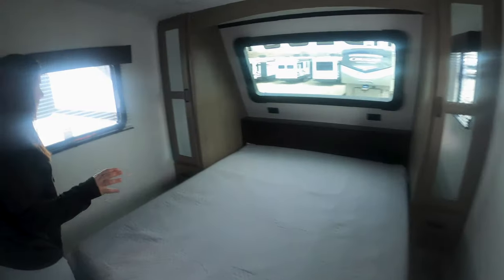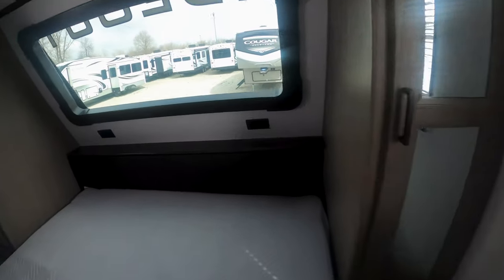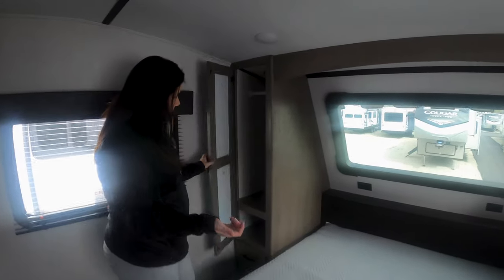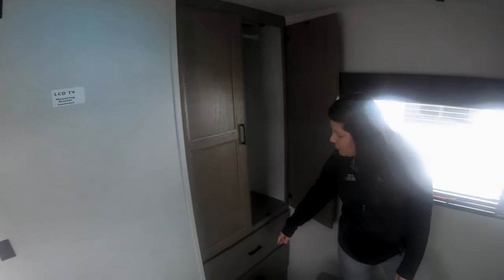Back here in the bedroom, you've got your bed, a nice big window up above the bed, and two outlets up there as well so you can charge your phone at night — just put it along that ledge — or use it as a little reading light if you need it. You do have closets on both sides as well as a drawer down below. And over here you've got more closet space with two more drawers.